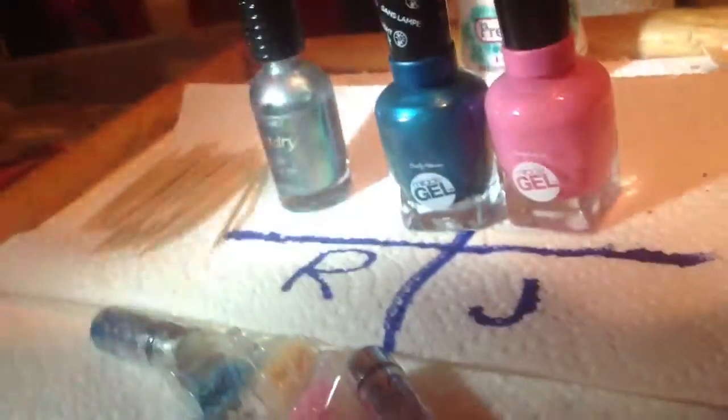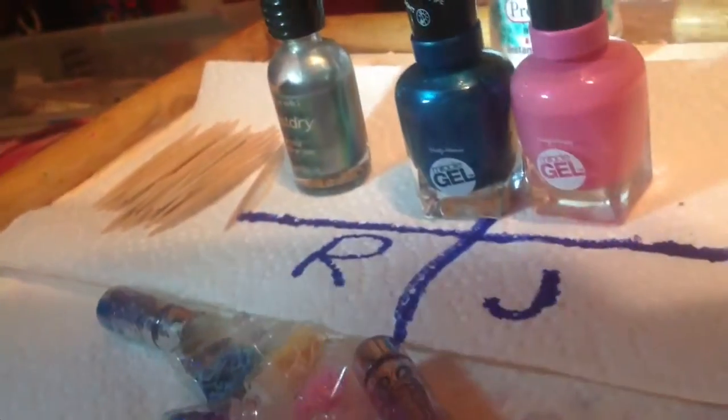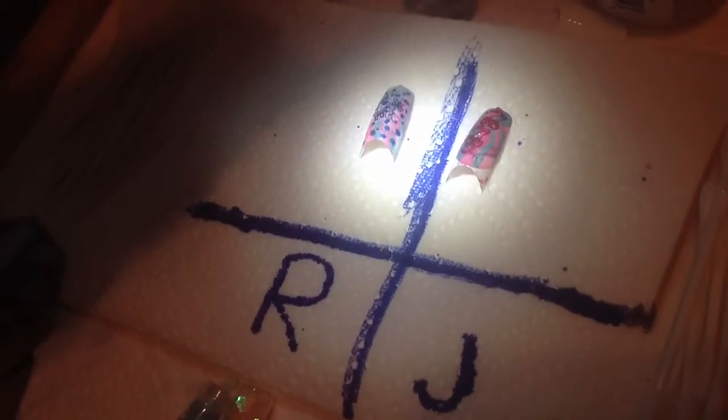We're going to start on round two. I'll show you the colors in a second. Okay, so this is round two colors. Me and Rachel are both using the gel, but she is using the other one on the R. Let's get started. You'll see after we're finished. This is round two — which one do you think won?